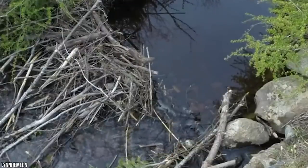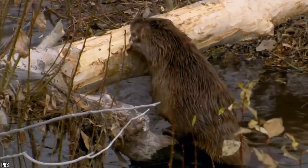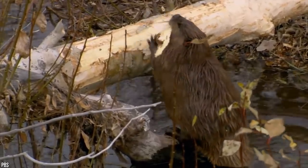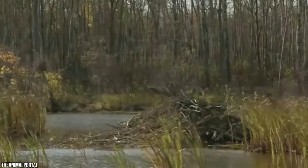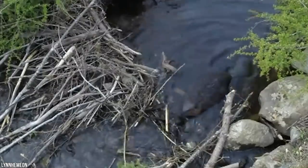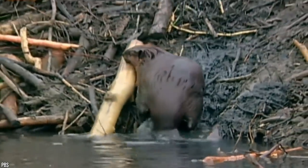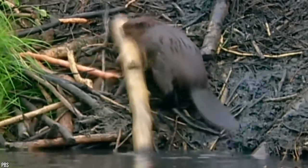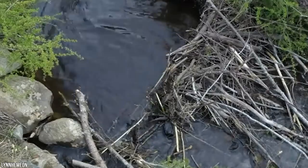Lodges can be up to eight feet wide and three feet high inside, built on the banks of ponds, on islands, or on lake shores just barely above water level. Many lodges have an underwater back door for instant swimming access. Beavers have a tremendous impact on ecosystems — they build entire dams that alter the flow of rivers and can flood hundreds of acres. Dams prevent erosion and raise the water table, helping purify water as silt builds up and breaks down toxins. The chemical changes attract new species of birds, fish, and amphibians.